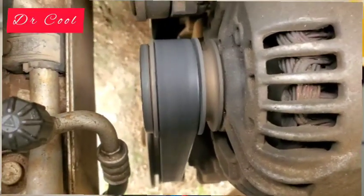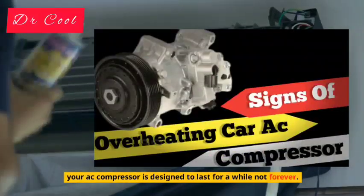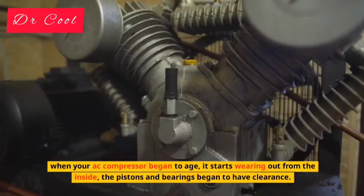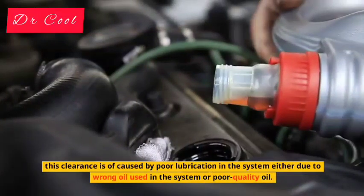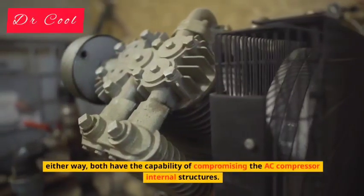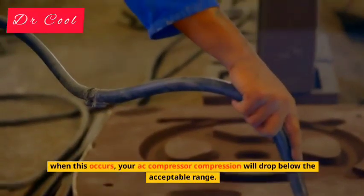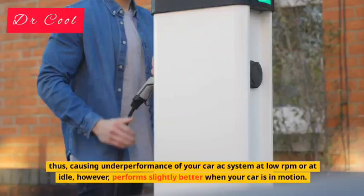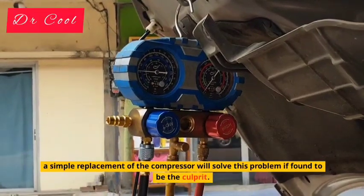Reason 8: Bad AC Compressor. The AC compressor is to your AC system what your heart is to your body. Your AC compressor is designed to last for a while, but not forever. When your AC compressor begins to age, it starts wearing out from the inside — the pistons and bearings begin to develop clearance. This clearance is caused by poor lubrication in the system, either due to wrong oil or poor quality oil being used. Either way, both have the capability of compromising the AC compressor's internal structures. When this occurs, your AC compressor's compression will drop below the acceptable range, causing poor performance of your car's AC system at low RPM or at idle, while performing slightly better when your car is in motion. A simple replacement of the compressor will solve this problem if it is found to be the culprit.